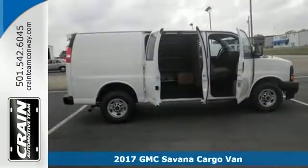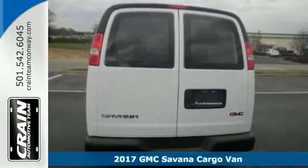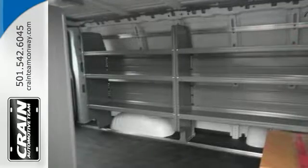Here's the 2017 GMC Savannah cargo van. It runs a Vortec 4.8 liter V8 engine with 6-speed automatic. Features include interior shelving, a partition, and cargo floor covering.